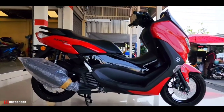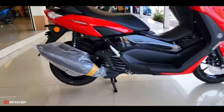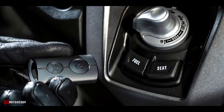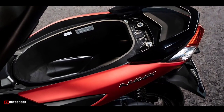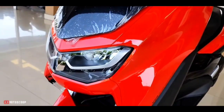Other key features available with the NMAX 155 include an engine stop and start system for improved fuel efficiency, a smart key system for touchless ignition, hazard lamp, mobile charging port, and 23.3-liter under-seat storage. It has an all-LED setup with cool designs for the headlamp and tail lamp.